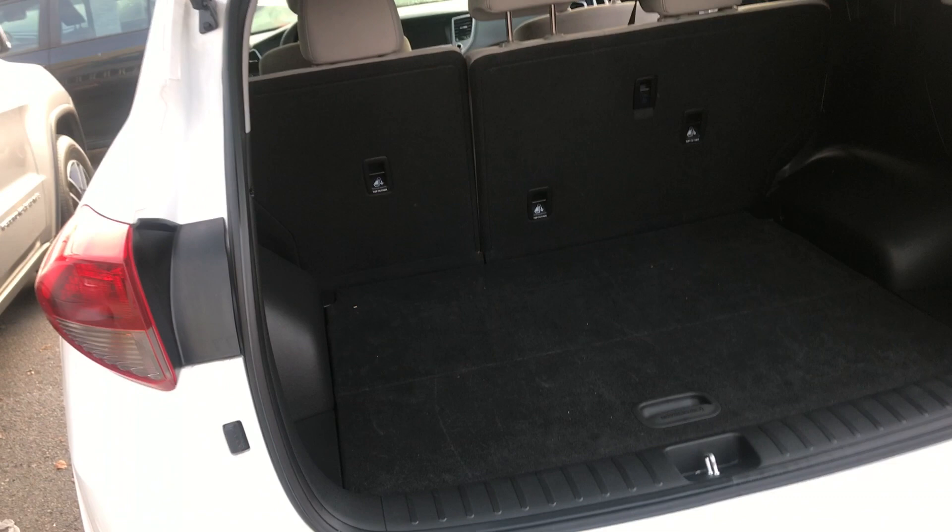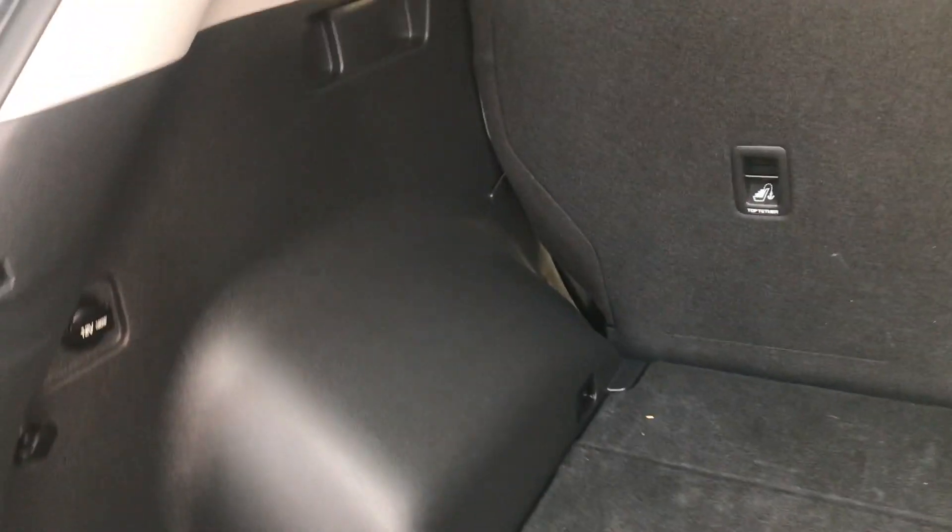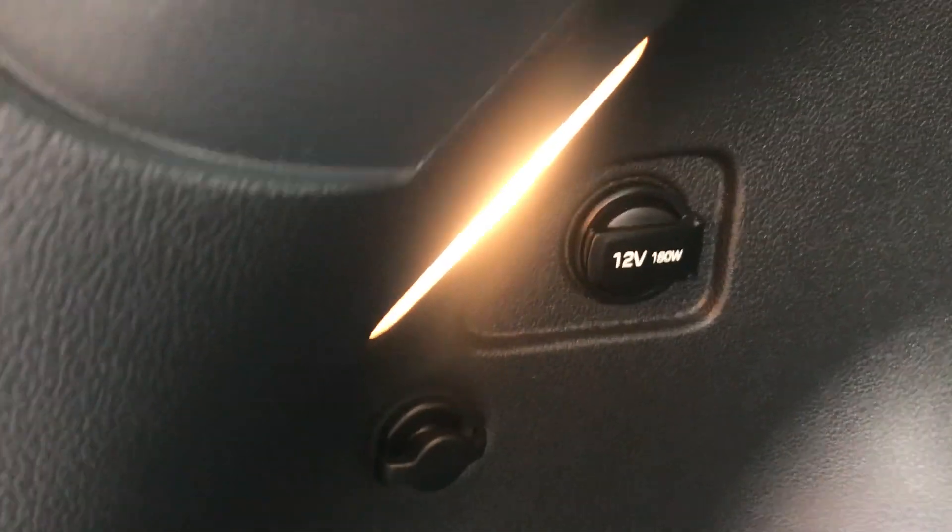The back of this vehicle has a manual liftgate — you just press right below the emblem and lift up. As you can see, you've got a lot of space back here, and there's also a power outlet back here as well.